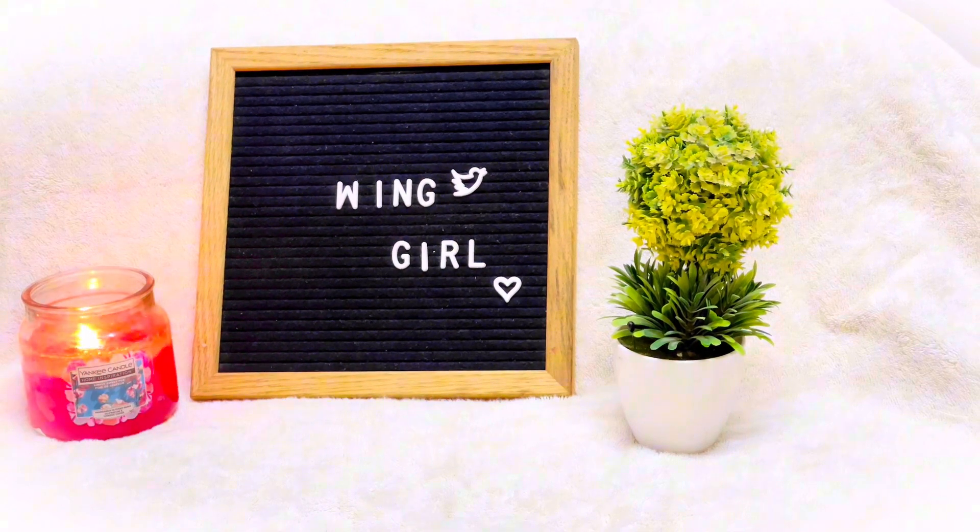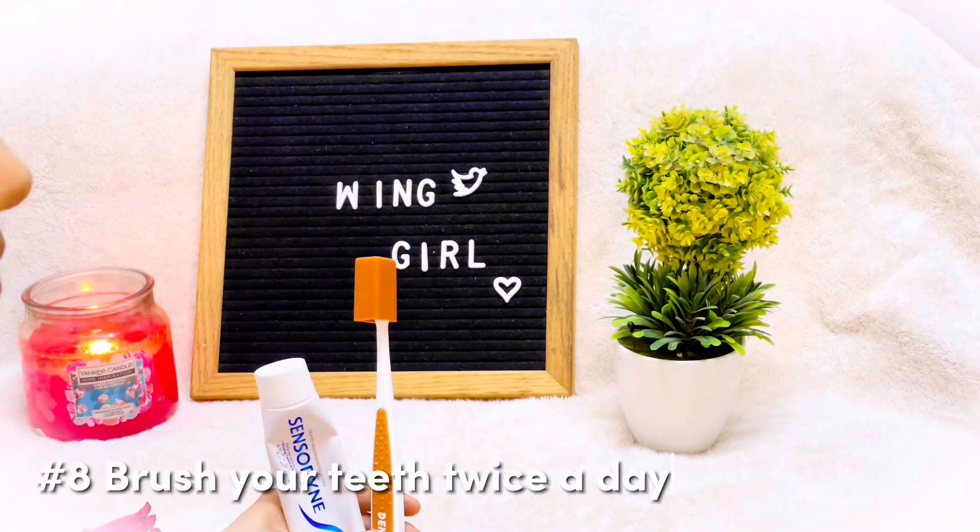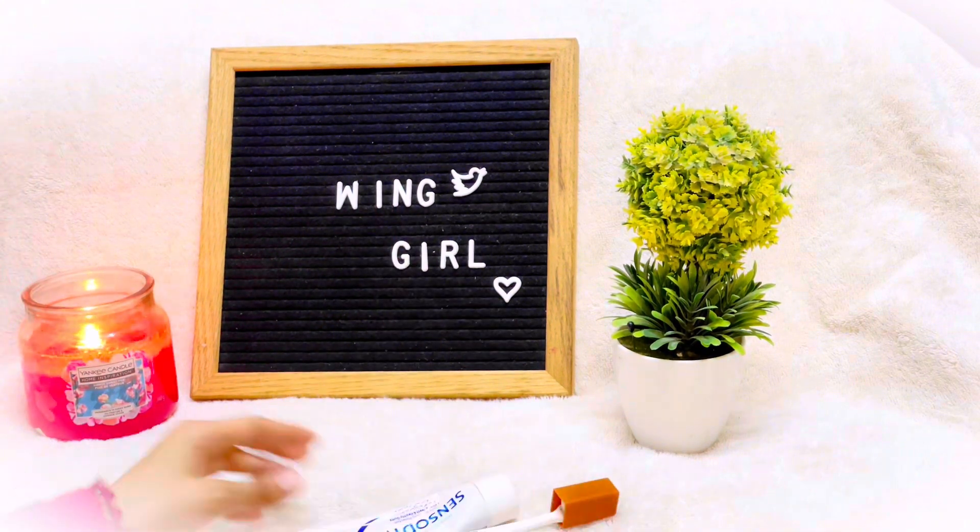Another point: brush your teeth twice a day, or brush your teeth after every meal. This is a very important habit to maintain fresh breath and overall oral hygiene.